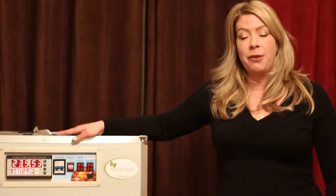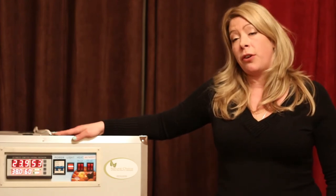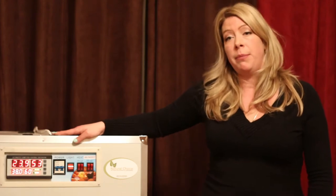This particular unit holds 440 eggs. It comes with an automatic turner that rotates every 120 minutes.